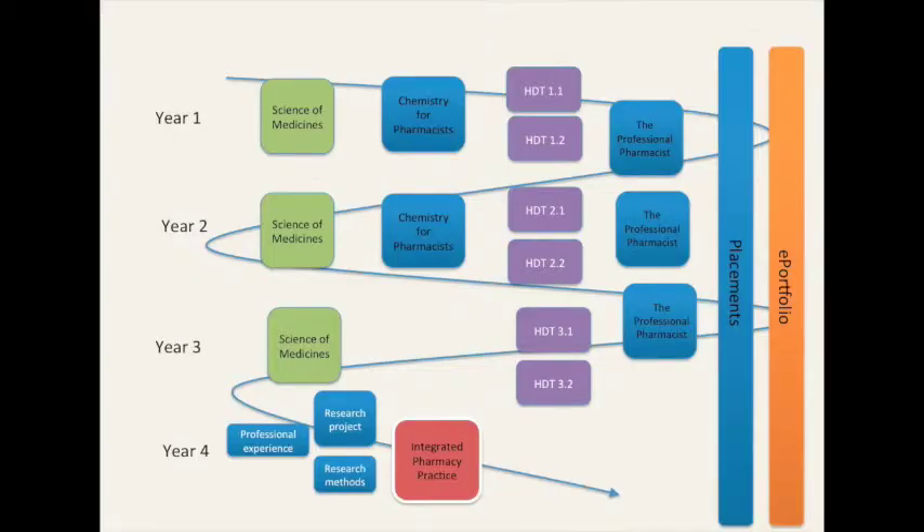This slide shows you how we've developed our curriculum. Rather than produce a standalone module for the portfolio, we wanted it to be integrative within the course. So we have four main module themes: science of medicines, chemistry for pharmacists, HDT — which is health, disease and therapeutics — which covers themed pathology and disease and therapeutics across the course.